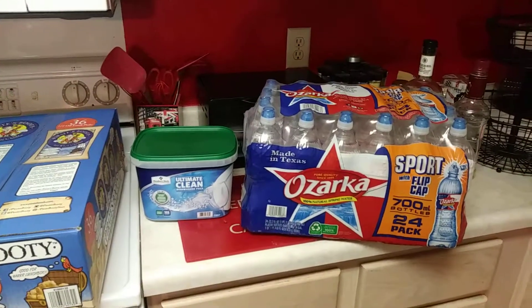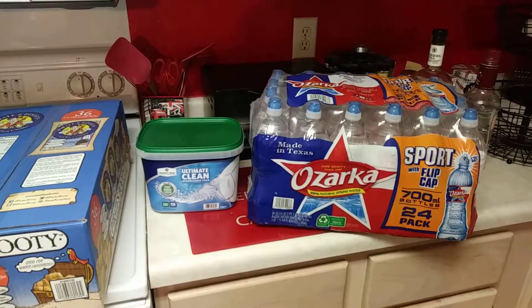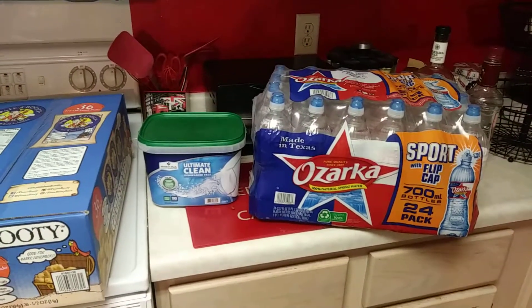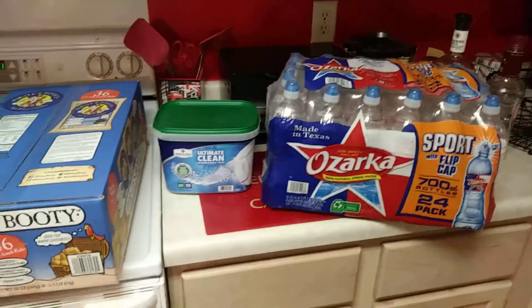Hey YouTube, happy Saturday! It's been a while since I posted a video, but I did make a quick trip to Sam's Club and Costco, picked up a few sale items and things I needed.